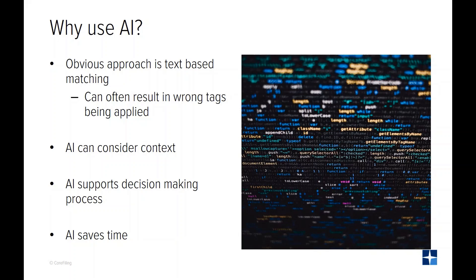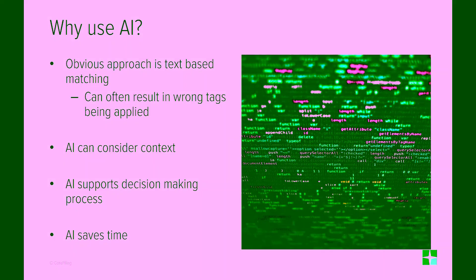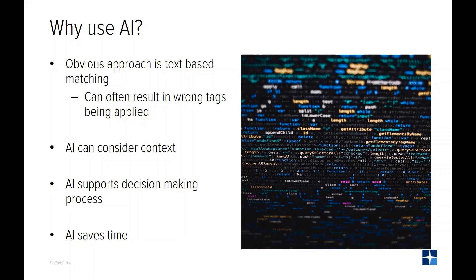Used correctly, AI will support the accountant's decision-making process. It will present a tag which is almost certain to be correct, and in other cases it may need to offer alternatives with a likelihood assigned to each one. AI will take note of the final decision and will use that to inform future suggestions.